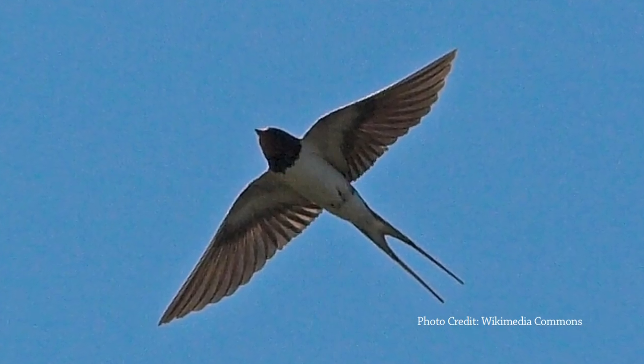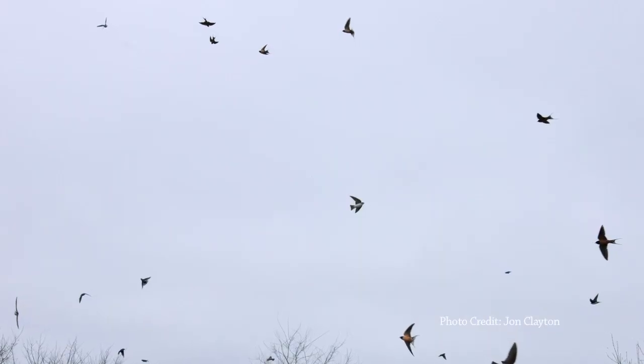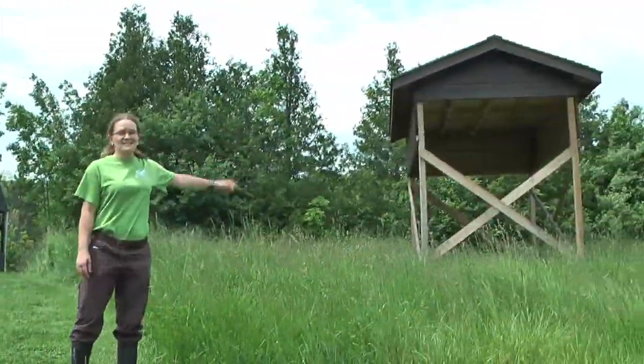Scientists even say these birds will fly over a thousand kilometers in a single day. To protect this species at risk, Credit Valley Conservation has built this nest structure.